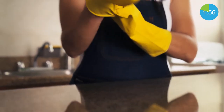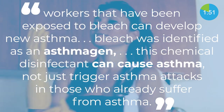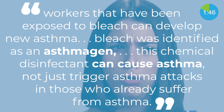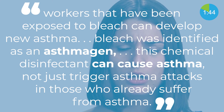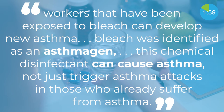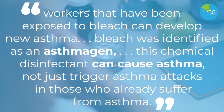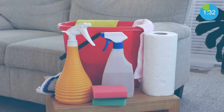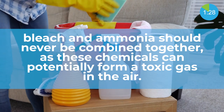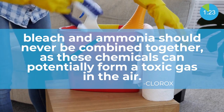The California Department of Pesticides Regulation states that research shows workers exposed to bleach can develop new asthma from this exposure as it occurs over time. The Association of Occupational and Environmental Clinics stated that in 2012, bleach was identified as an asthmagen, which means this chemical disinfectant can cause asthma — not just trigger asthma attacks in those who already suffer from it. In fact, Clorox states that bleach and ammonia should never be combined, as these chemicals can potentially form a toxic gas in the air.